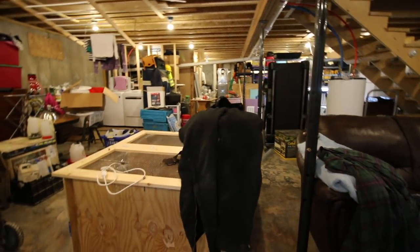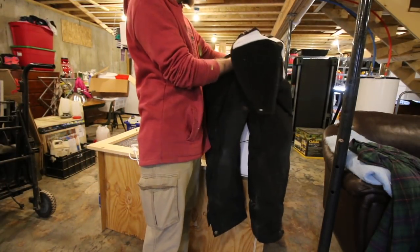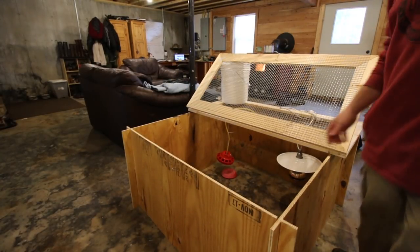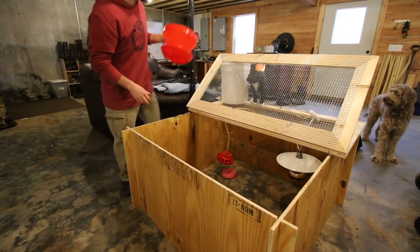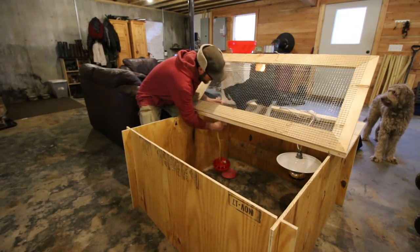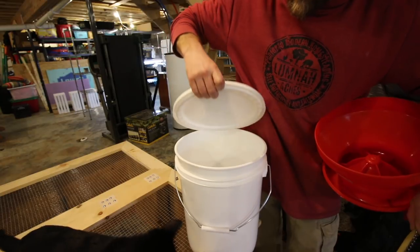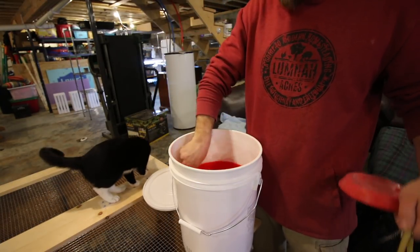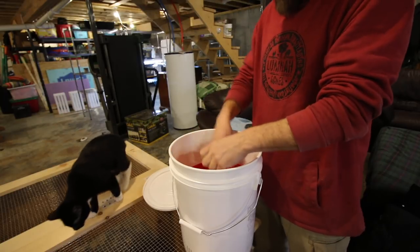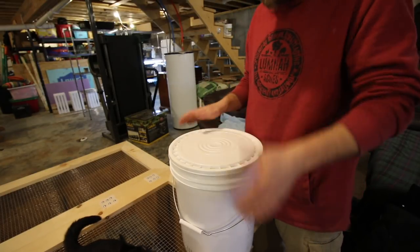I think it's time to put away the chick brooder for now. We got a couple more weeks before the chicks come in and we know it works well. To store the chick brooder is very simple — we are going to take out all of our equipment. One of the nice features about the five-gallon bucket waterer is when we are not using it we can store the feeder in it. It fits in there perfectly — the water and all of the other things we need. Then put the lid back on and we know that is all in one place.